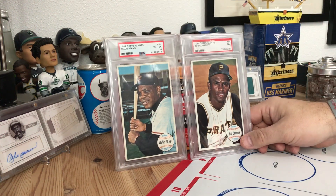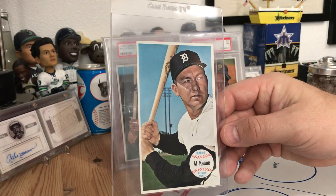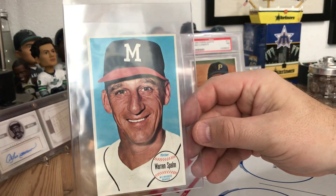I also got a four-card lot and some of these are possibly going to be condition upgrades - it was four Hall of Famers. I got this for $10 shipped. So I have the first one already, and I just got one back autoed in one of my last videos. Warren Spahn - this will definitely be one of my condition upgrades.